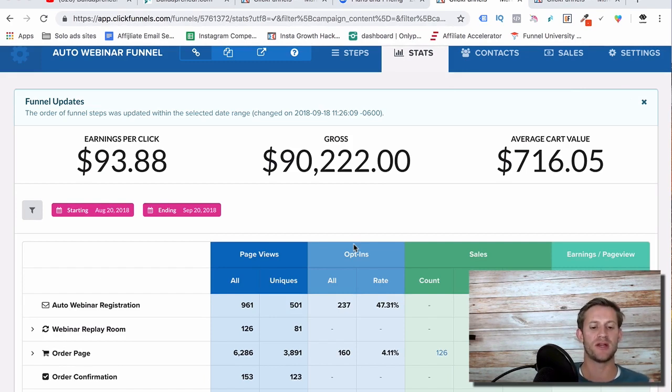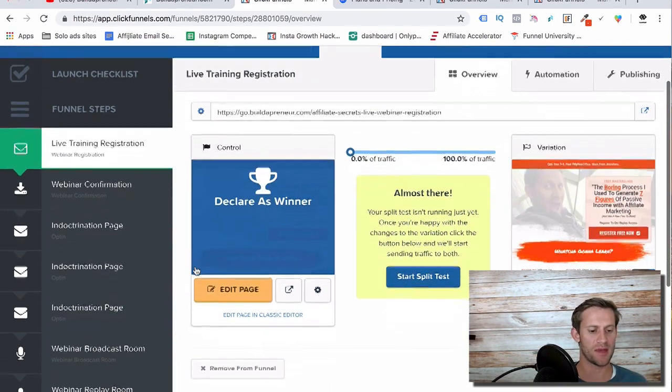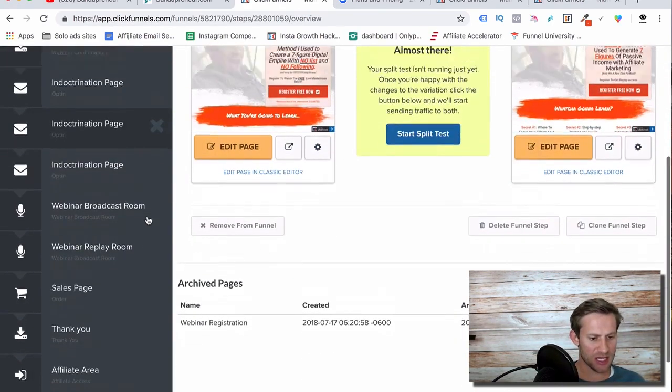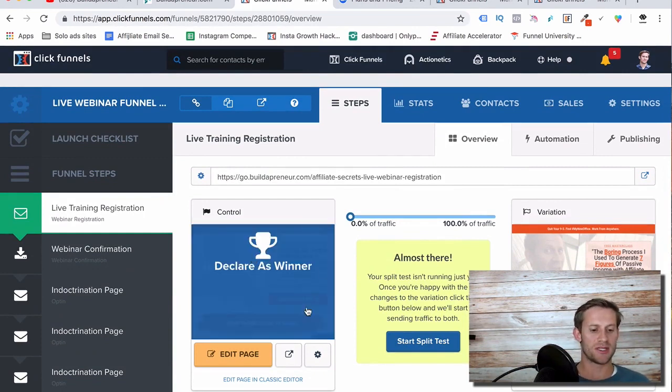So as you can see here, the webinar did $90,000 in like a two-week period. I took the payments in a separate funnel, so that's why I'm kind of doing it this way. Anyway, this is the funnel that did it. It looks so complicated — I promise it's not nearly as complicated as it looks. So let's dive in.